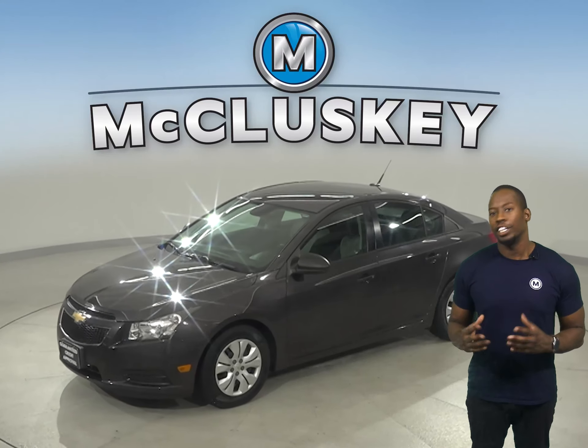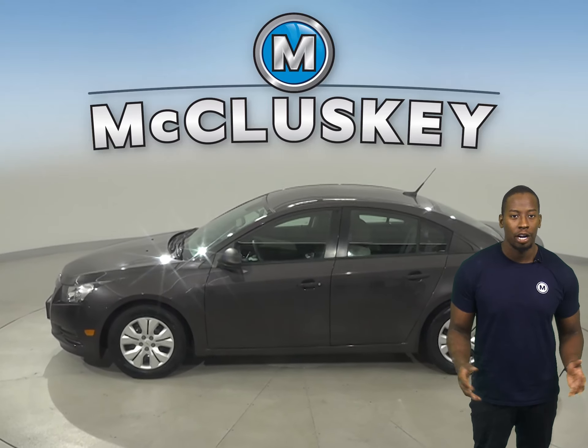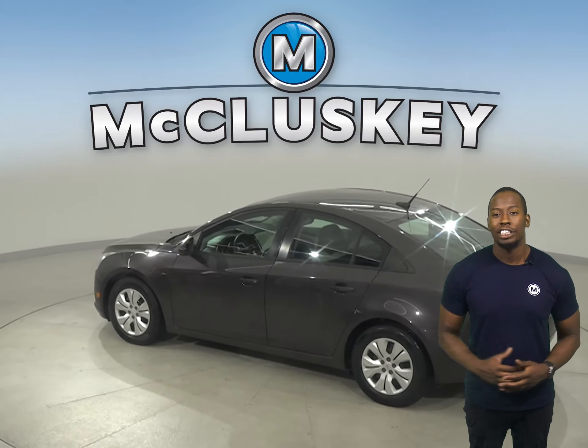Check out this 2014 Chevrolet Cruze. It has 111,000 miles on the odometer. There is power steering, powered windows, and powered door locks. The driver's seat is also powered.